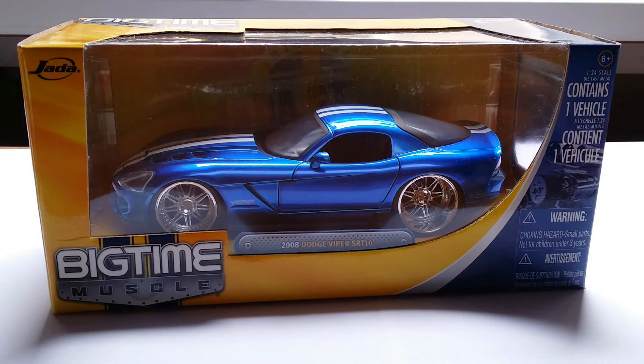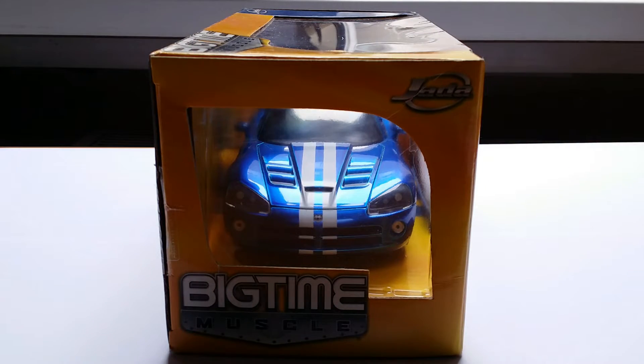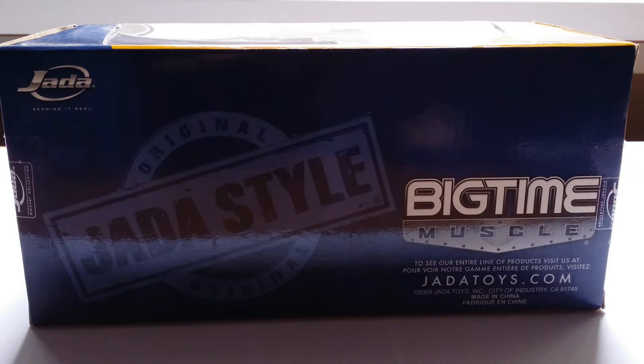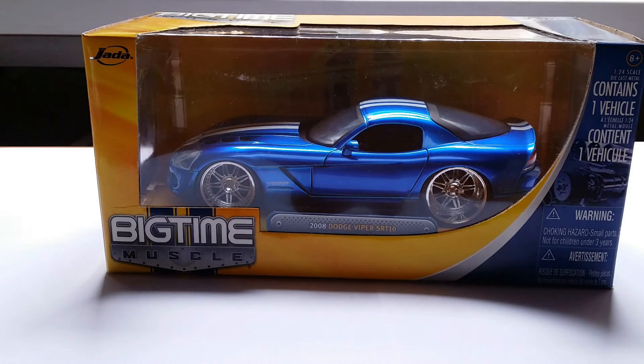Jada cars are a combination of being rare and at the same time quite unknown in Europe compared to the US. So I'm very happy that I got this car. Here's a look at the car in its box. As you can see, it says 'Big Time Muscle' right here — it's part of that collection. Over here you can see the front of this vehicle looking very menacing. Here's a look at the back of the box — original Jada style. I'm going to get this car out of the box now.